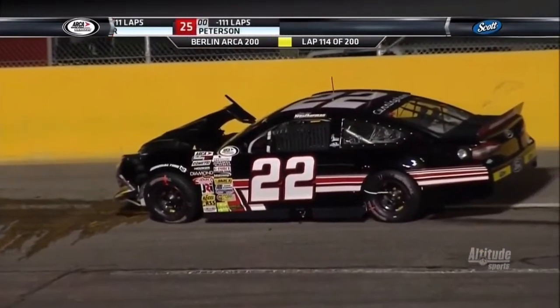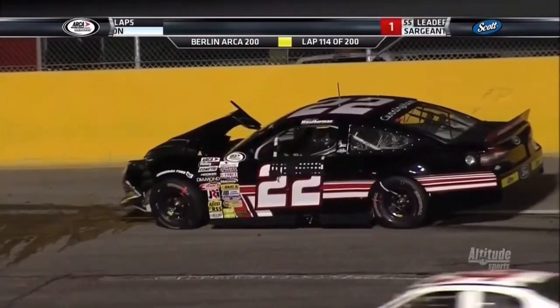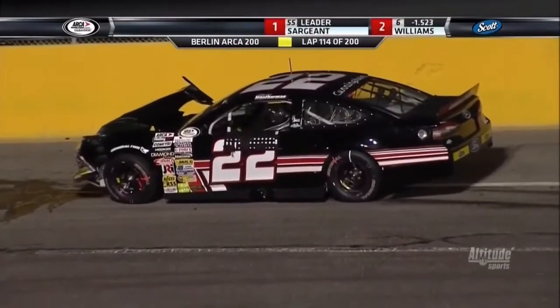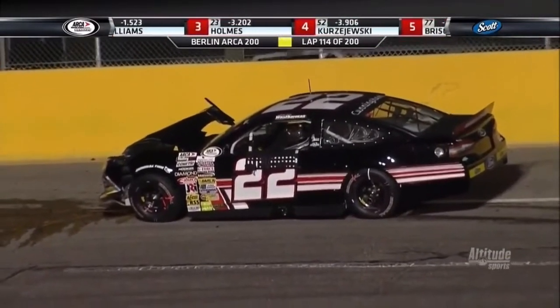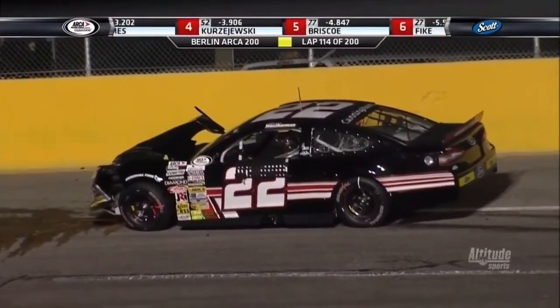Weatherman has a lot of damage — look at that. The radiator is busted on that Cunningham Motorsports number 22. Looks like they may be done for the day. Hessard gets his car rolling down back into the pit area.